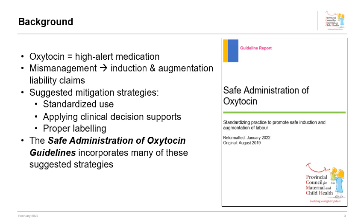When used inappropriately or in excess, adverse effects may include impaired blood flow to the uterus, uterine tachysystole, uterine rupture, postpartum hemorrhage, and fetal hypoxia and acidosis. This mismanagement leads to induction and augmentation liability claims. In fact, a 2018 report from HIROC and CMPA notes that obstetrics is one of the highest risk clinical areas, accounting for 45% of HIROC and 25% of CMPA liability costs.